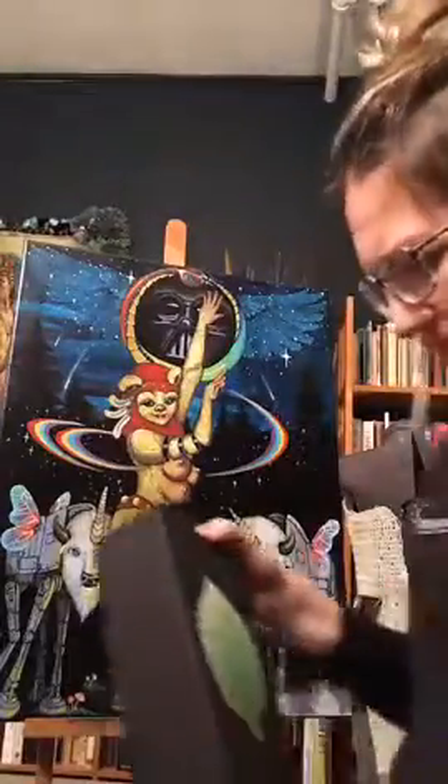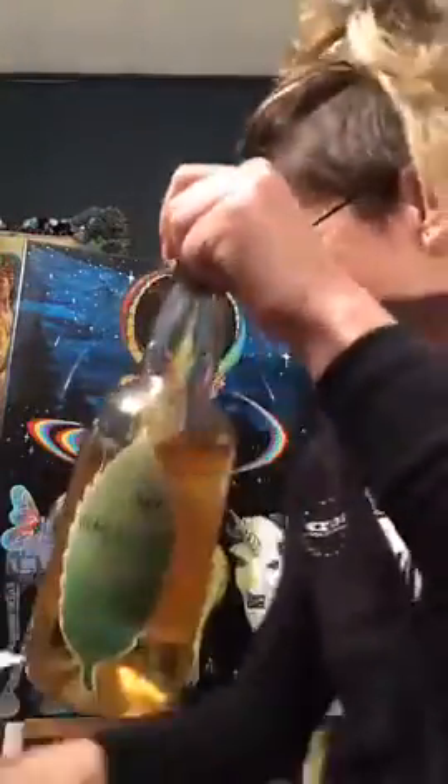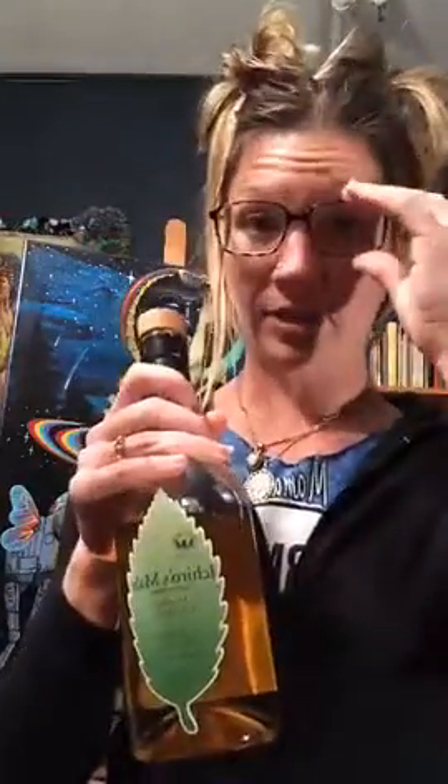The whiskey we'll be talking about today is called Ichiro's Malt Double Distilleries. It's got a really cool box — let me get it out. Here is this beautiful bottle of whiskey. It has a super cool story as a distillery and also a super cool story to me personally as a bottle.